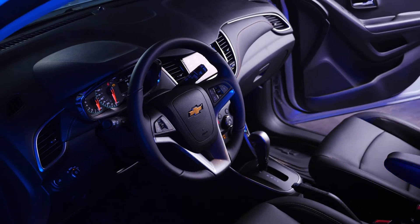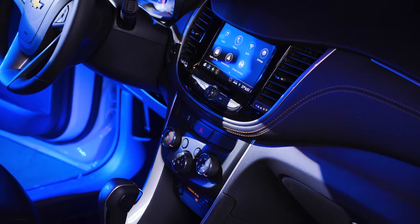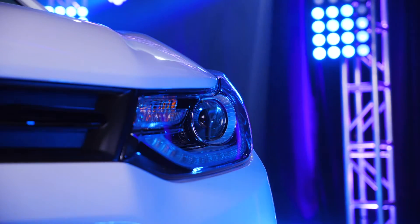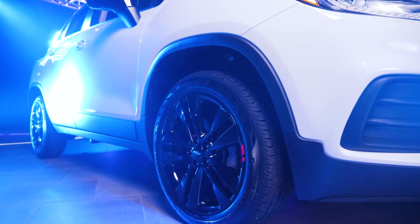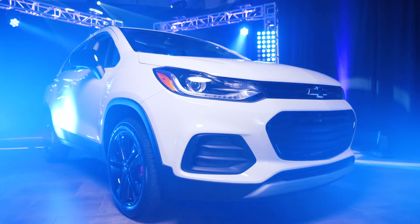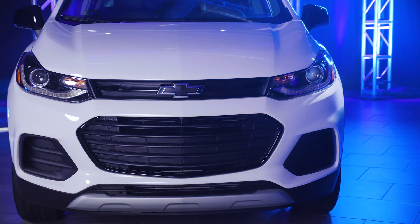In terms of safety and technology, the Trax is just as secure and advanced as every other vehicle in the Chevy lineup. Modest, efficient, and affordable — the 2021 Chevrolet Trax is its boldest iteration yet. Now it needs you to put it on display.